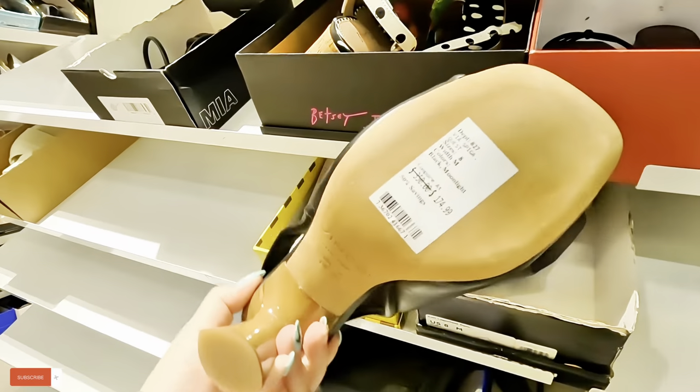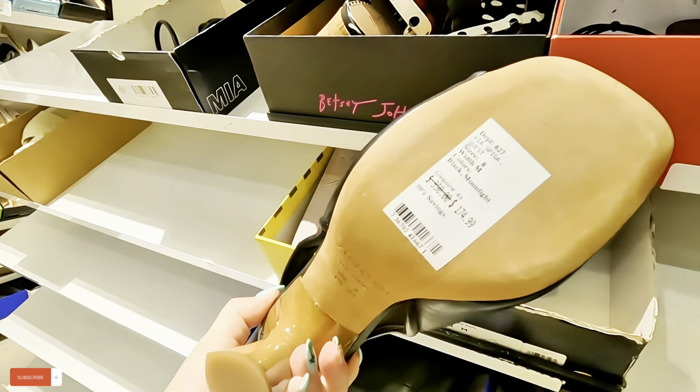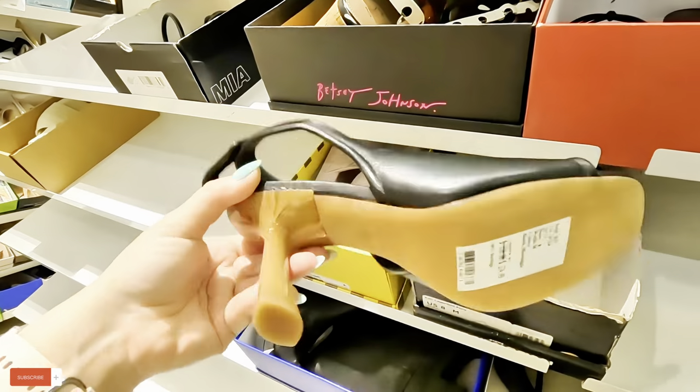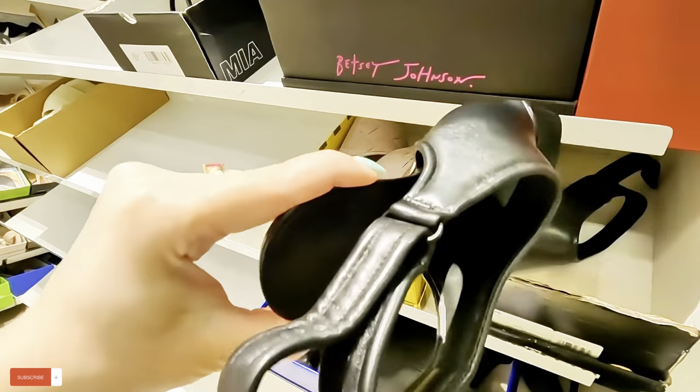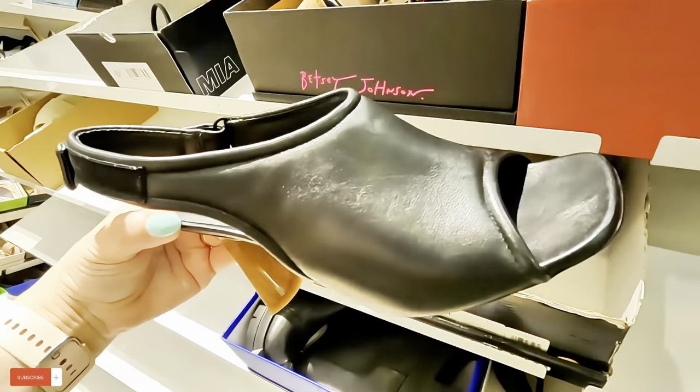Vince — $174, original $350. 50% savings on that. This is pure leather, guys. Look at that — that's pure leather.